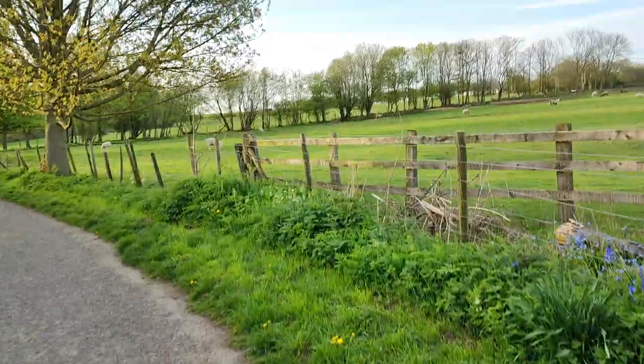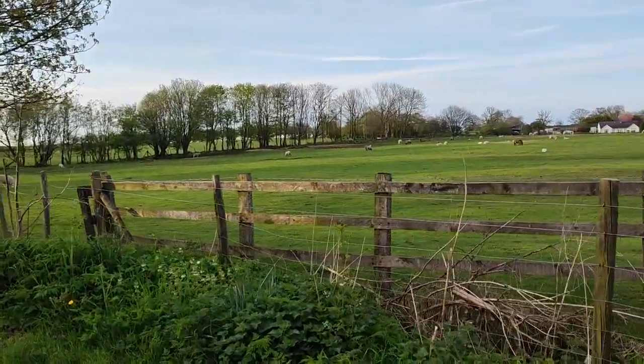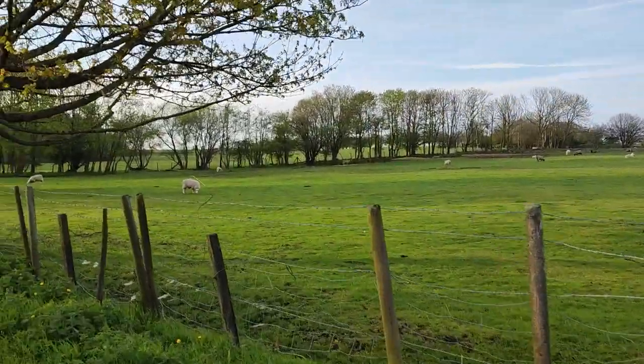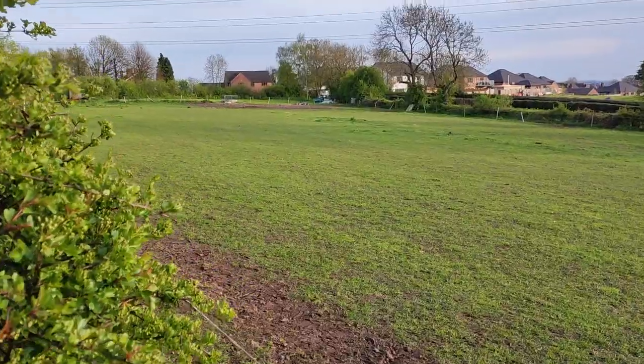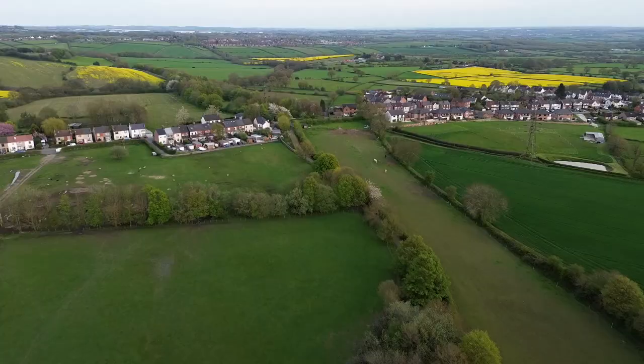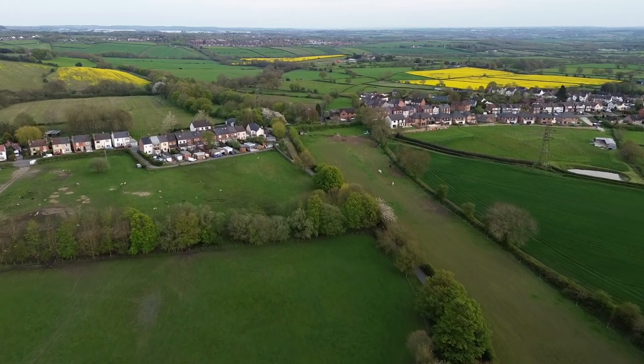It's still a nice walk in the countryside, even if it doesn't really feel or look like a railway. Right — believe it or not, this is the site of a mainline Great Central Railway station.